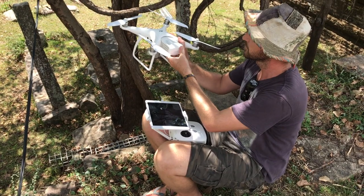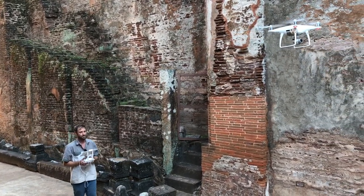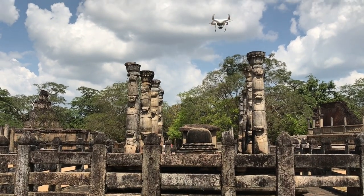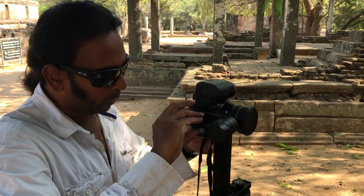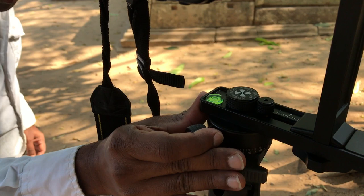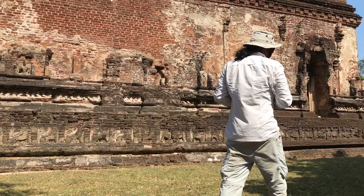We use the DJI Phantom 4 Pro for all of our aerial photography. It's compact, reliable and takes excellent RAW images. We also use the Nikon DSLR for taking RAW terrestrial images. Photos are backed up and organised every evening. We also run draft alignments in RealityCapture to make sure that we have enough good images before leaving the site.